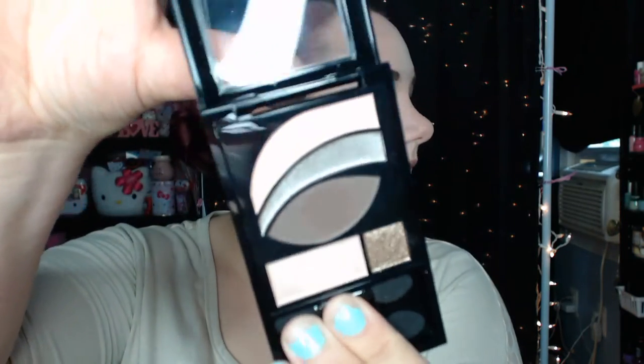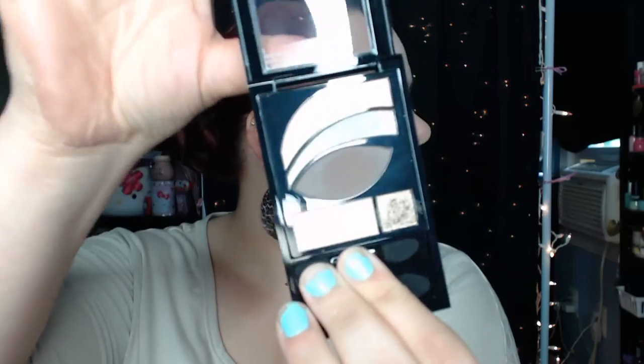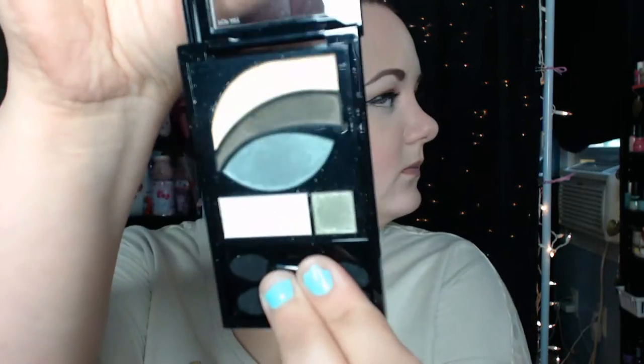Revlon was buy one get one half off and I had some coupons for $3 off of their Photo Ready eye products. So I picked up two of their five-pan palettes. This one is in Metropolitan — it's really pretty, like neutral natural colors. Then I also picked up this one in Pop Art. And that is everything from Rite Aid.